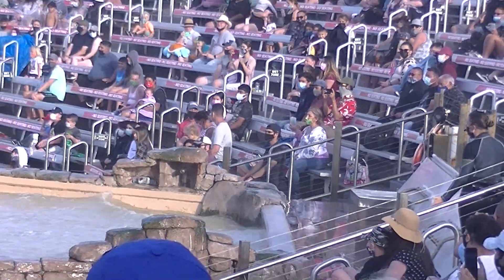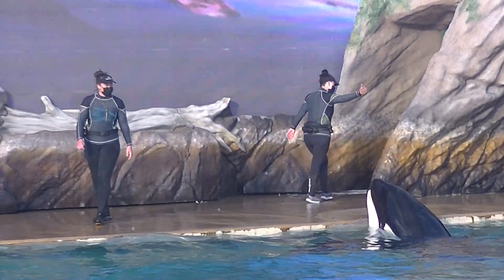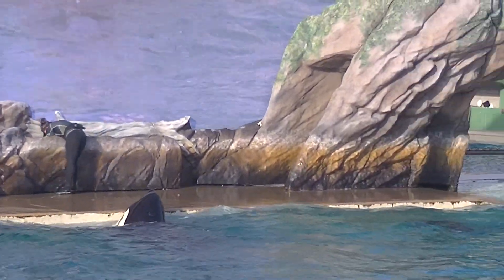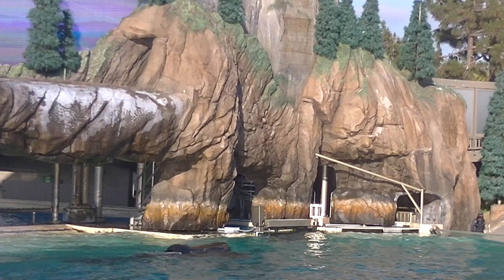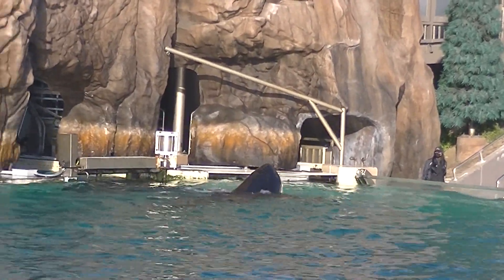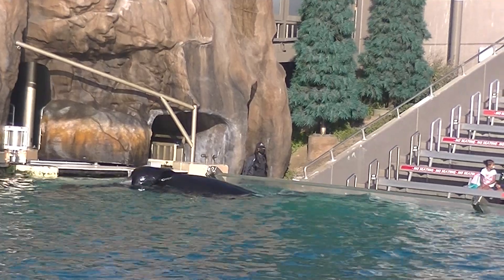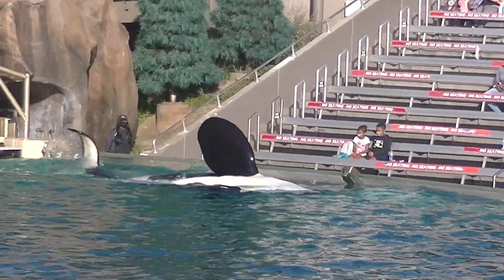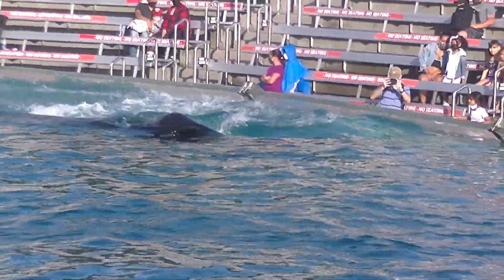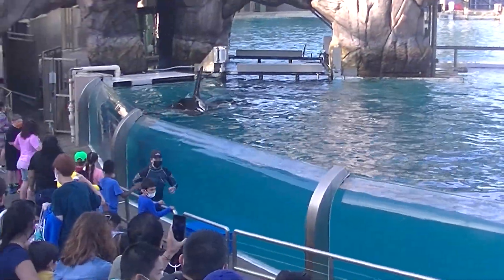We interact with our whales all day, every day, which allows us to share trusted relationships and help provide optimal health care, research, and quality of life. The whales here at SeaWorld take part in their own health and well-being. We train husbandry behaviors, which allow us to focus on their health. They'll line their bodies up along the wall, which allows us to take ultrasounds, body scans, and even obtain a blood sample from their flukes. They'll even slide out onto a scale so that we can monitor their weight — we weigh our whales once a week to make sure young whales are growing properly and older whales are maintaining a healthy weight. They'll even allow us to take a blood sample from their blowhole. All of this is possible because of the trusted relationship that we have built together, day by day, here at SeaWorld.